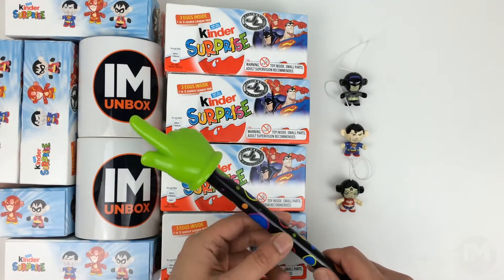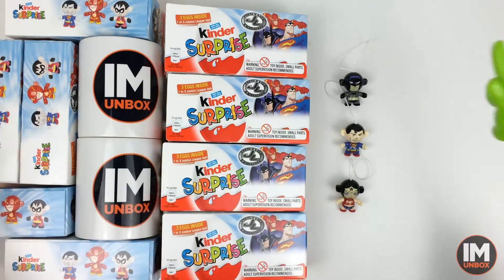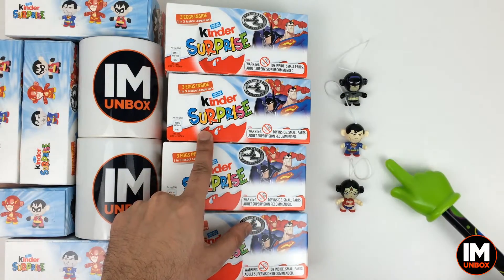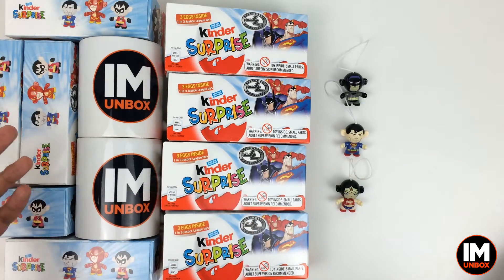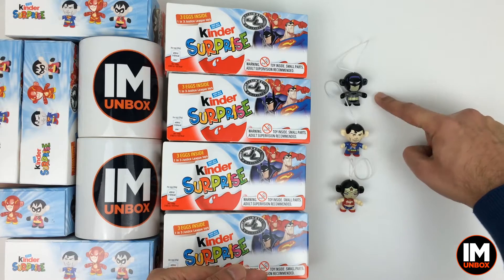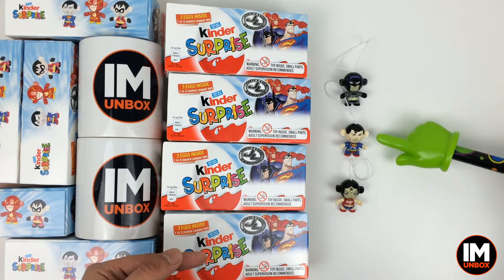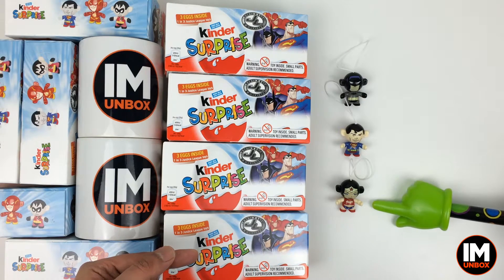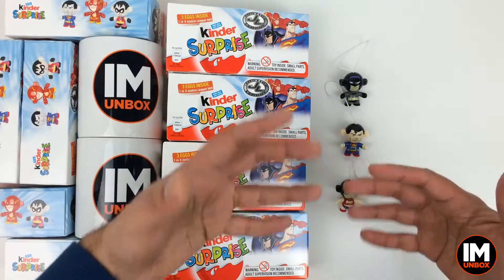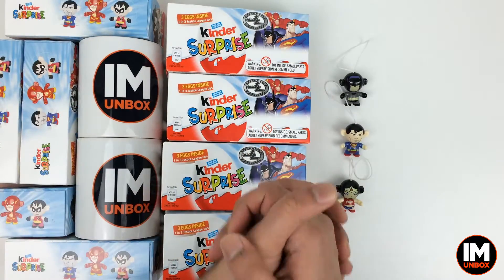Greetings YouTube, welcome to Iron Man Box and another episode of Kinder Surprise Justice League Figures. We were dead excited last time because we received Batman following on from Superman, and then we started off with Wonder Woman. So let's hopefully keep this up and get this collection sorted.